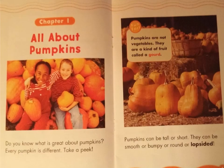Chapter 1: All About Pumpkins. Do you know what is great about pumpkins? Every pumpkin is different. Take a peek. Pumpkins can be tall or short. They can be smooth or bumpy, or round or lopsided. Fun fact! Pumpkins are not vegetables. They are a kind of fruit called a gourd.